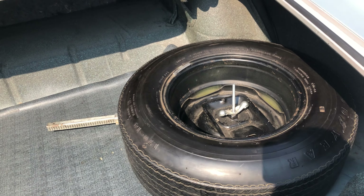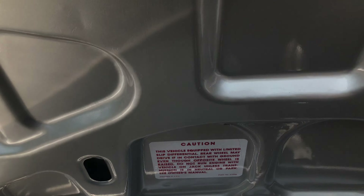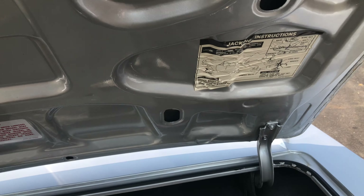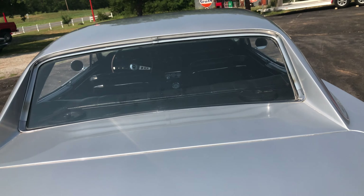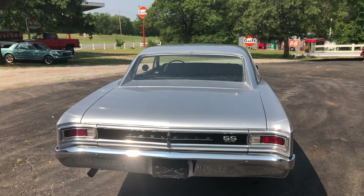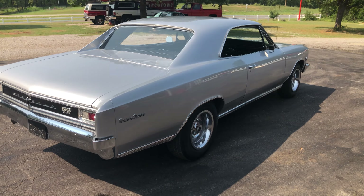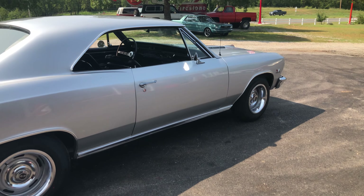Everything lines up super nice. Really nice, solid pedals. There's that repair panel I was talking about right there on the bottom of the quarter — very, very nice finish all the way through and inside. As far as the legs, they're straight. Absolutely beautiful.